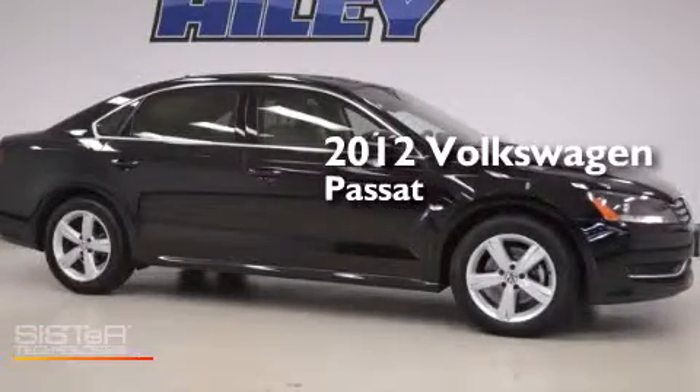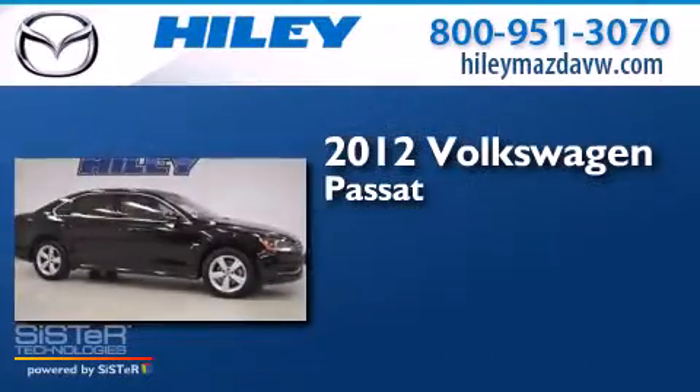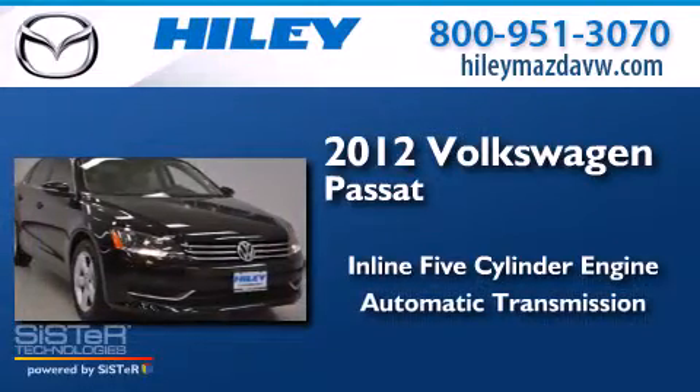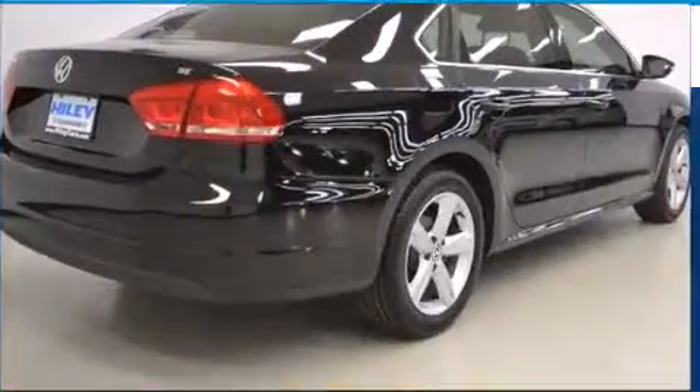This is a 2012 Volkswagen Passat. It features a five-cylinder engine, an automatic transmission, and a clean non-smoker interior.